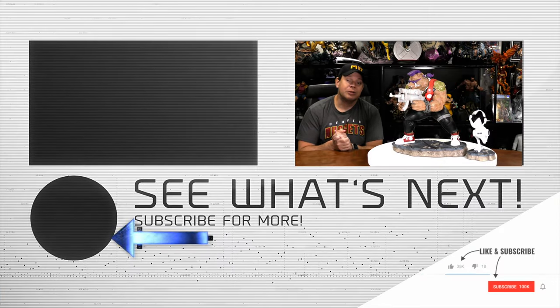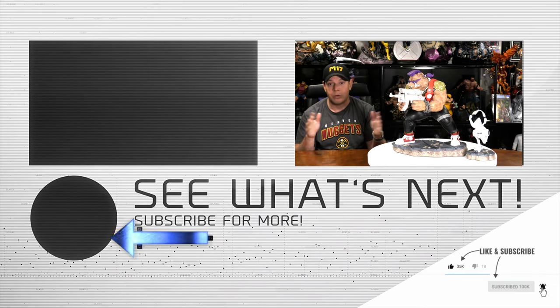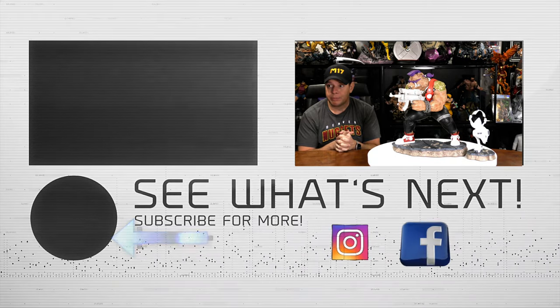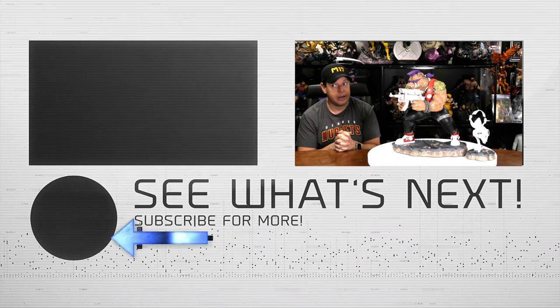Hey guys, thank you so much. Thank you for tuning in. I said guys, but I mean that no matter what gender you think you are. Gonna go now. But please drop me a like. Thanks for sticking it in — that's what she said. Take care.